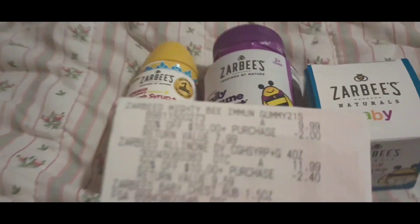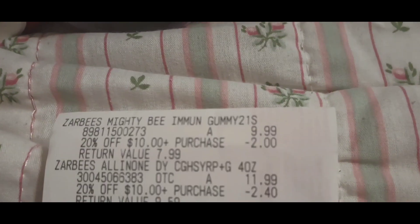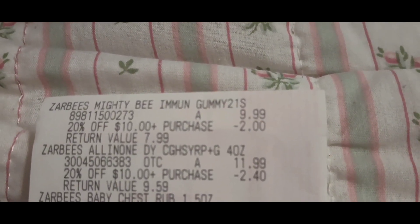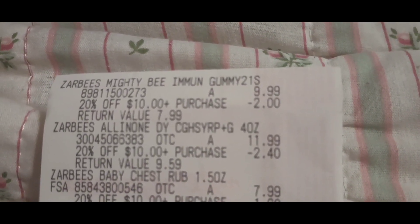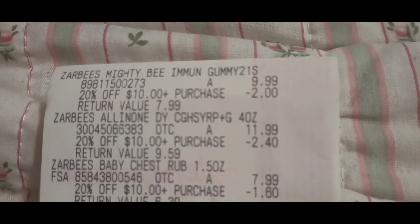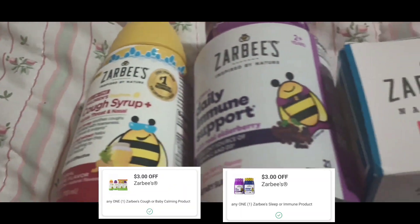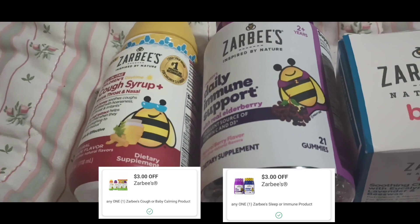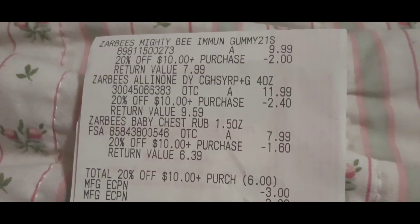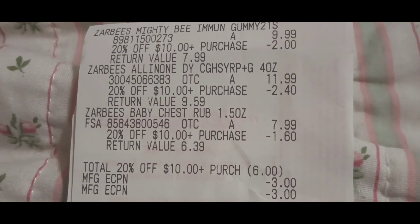Let's take a look at the receipt. The Zarsby's gummies were $9.99 — the 20% took off $2. The cough syrup was $11.99 — 20% took off $2.40. The chest rub was $7.99 — 20% took off $1.60. I also had a $3 digital coupon for the cough syrup and a $3 digital coupon for the gummies, which I'll post so you can see what they look like. After the coupons and the IVC store coupon, my subtotal was $17.97.